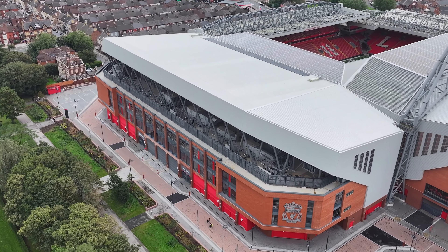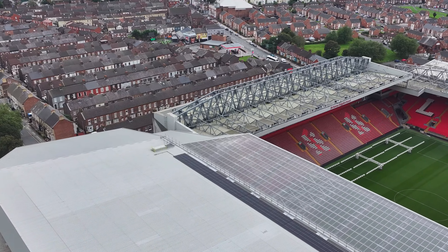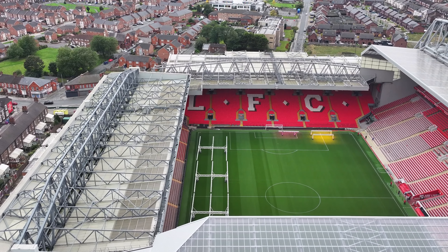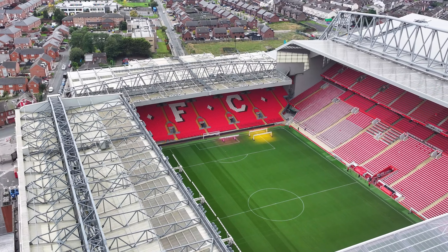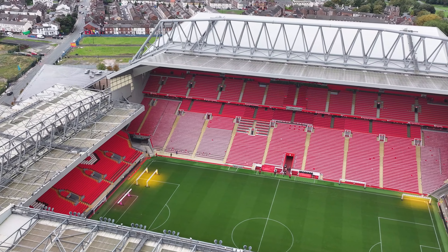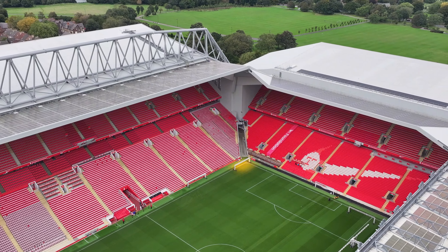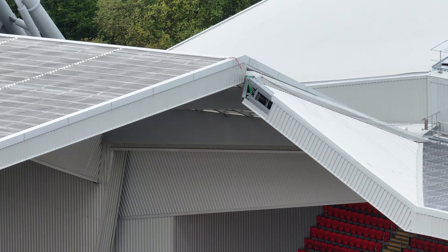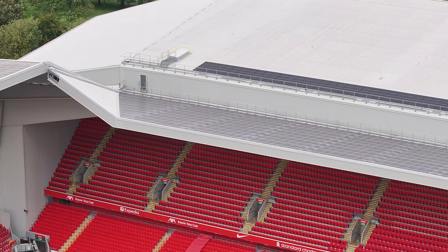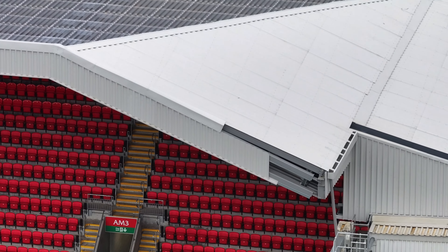We'll take a look over towards the roof of the Anfield Road stand. Got lighting on the pitch, there's a stadium tour going on. The roof sections are still to be done — that one there is still to finish.